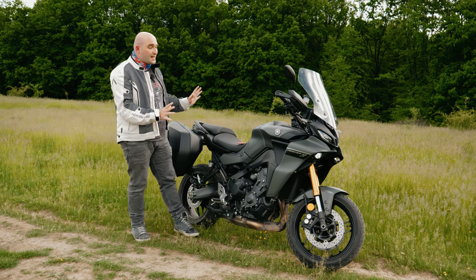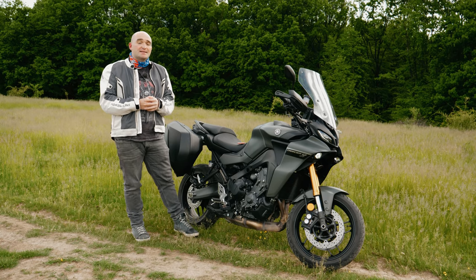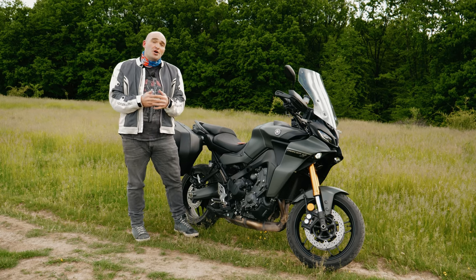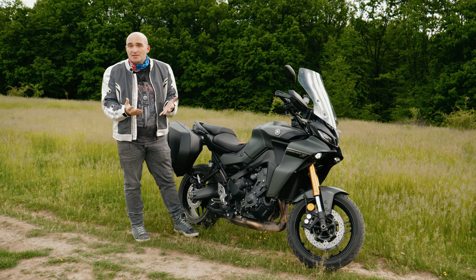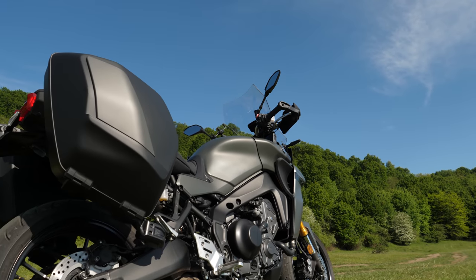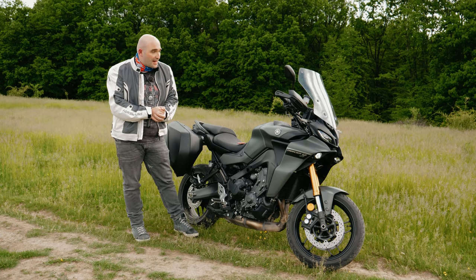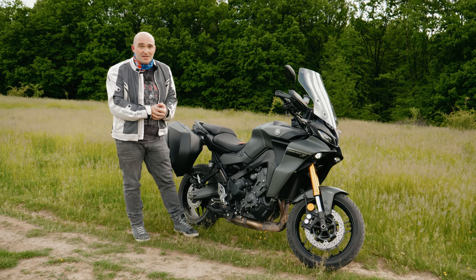Yamaha describes the Tracer 9 as being part of their upper mid-sized versatile segment of the market. It's a motorcycle basically for the gentleman or lady that has gotten tired of the brutal aggressiveness of a four-cylinder motorcycle but is not ready to drop down to a more docile two-cylinder, so a sporty triple is exactly what they need. I've had the Tracer 9 now for about half a week and put a lot of kilometers in that saddle, so here's what I think of it.